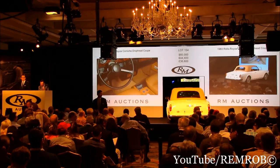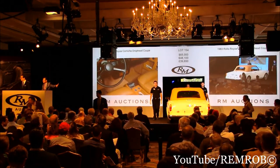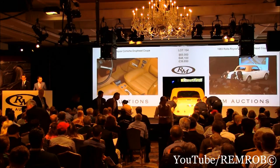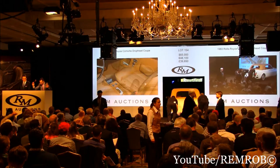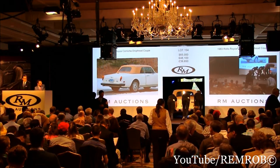$65,000. Do I have $70,000 from you now, Alex? At $65,000 on my left, selling. Do I have $70,000 anywhere now? At $65,000 — are we all done? All finished? At $65,000 then, the first, second, and last time — are we all done? Finished — sold, your car, $65,000.